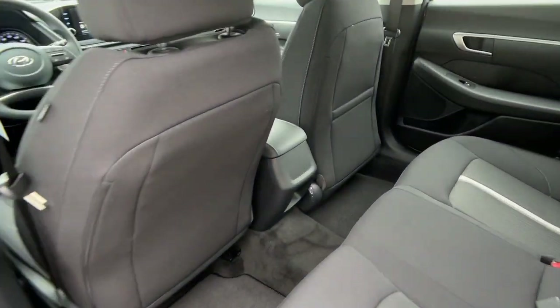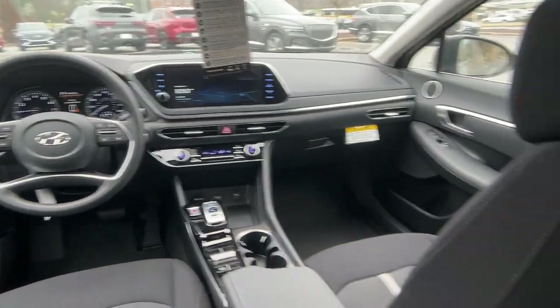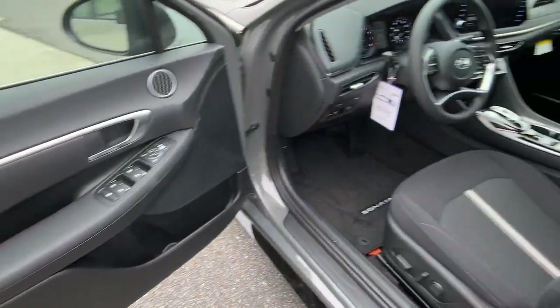Aluminum Wheels, Heated Front Seat, Alarm, Steering Wheel Audio Controls, Electronic Stability Control.